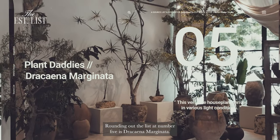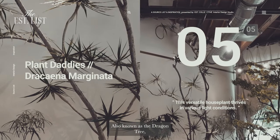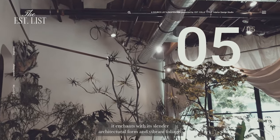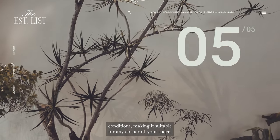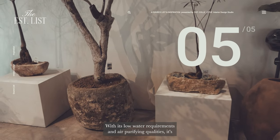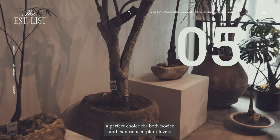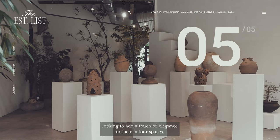Rounding out the list at number five is Dracaena margonata, also known as the dragon tree. It enchants with its slender architectural form and vibrant foliage. This versatile houseplant thrives in various light conditions, making it suitable for any corner of your space. With its low water requirements and air purifying qualities, it's a perfect choice for both novice and experienced plant lovers looking to add a touch of elegance to their indoor spaces.